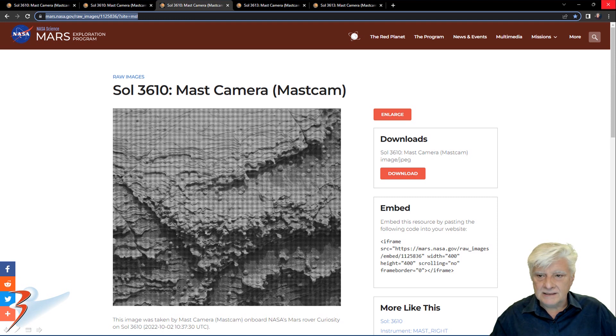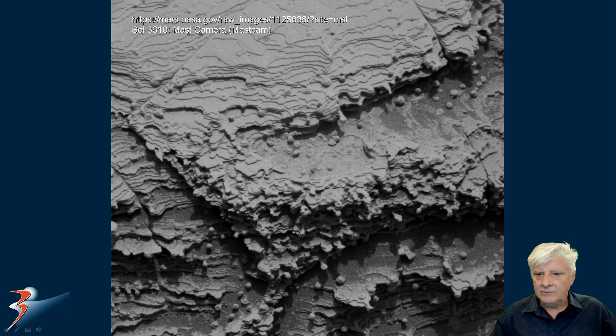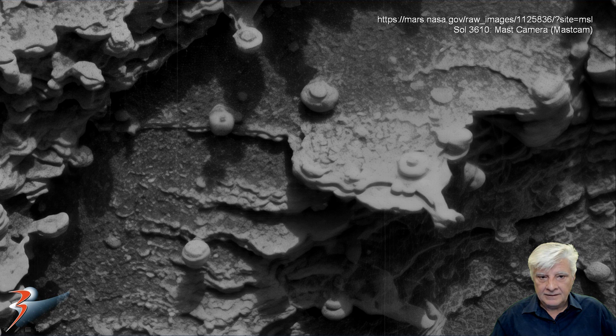Sol 3610, and we're looking at the photograph taken by the mast camera, zooming in on the items at the bottom. We've got these strange donut shapes with small parts in the centers. There's one with a hole in it, and this to me looks like fungus growing out the side. Mushrooms? I've got no idea.